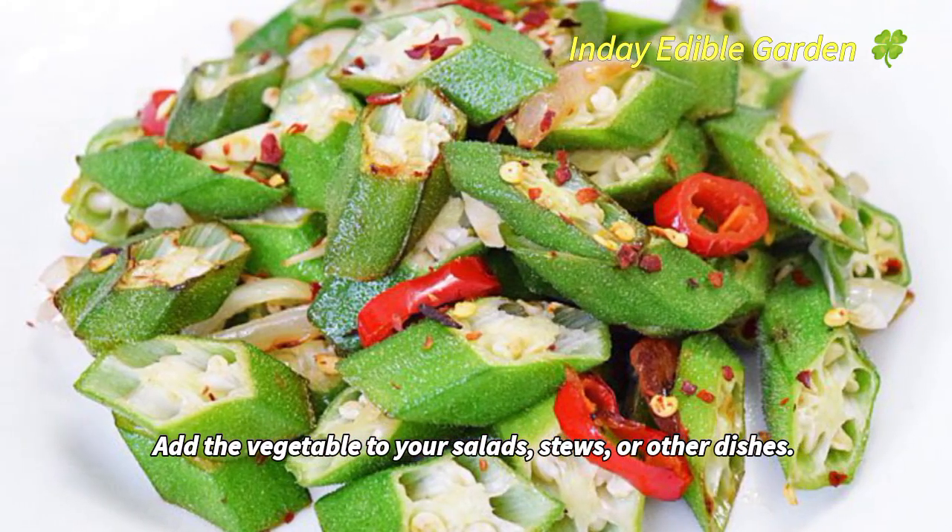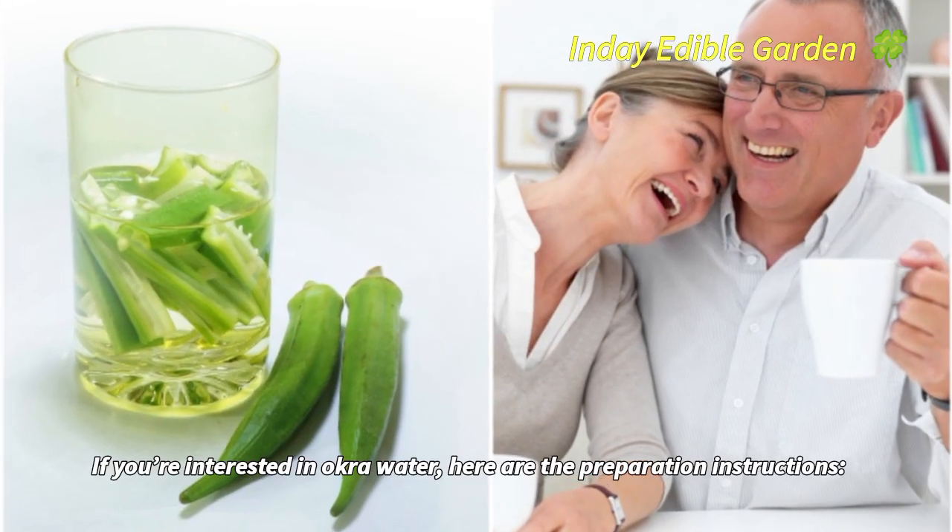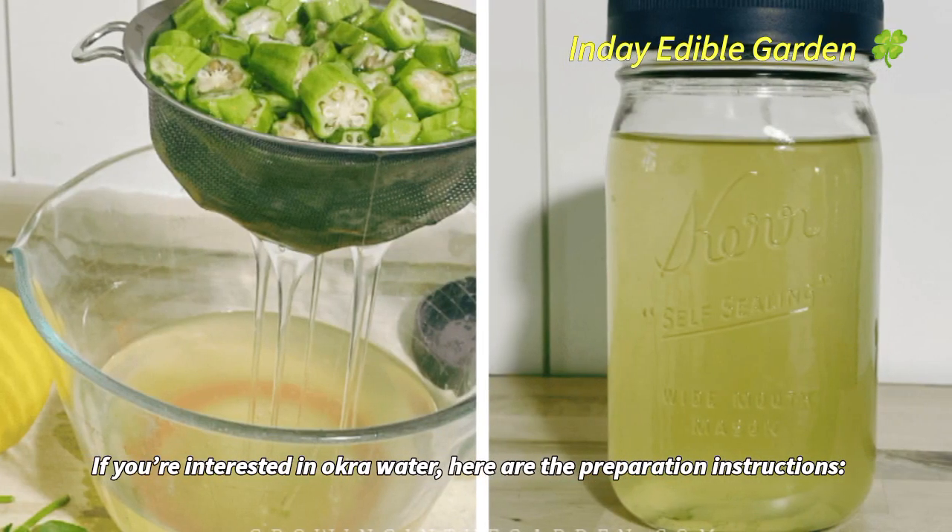Add the vegetable to your salads, stews, or other dishes. If you're interested in okra water, here are the preparation instructions.